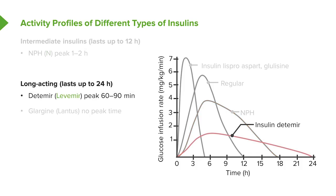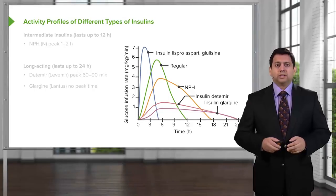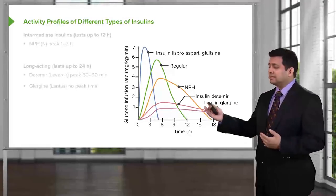The long-acting insulins are the newest insulins out there, and they're really starting to become a mainstay of insulin therapy. Detemir insulin peaks around 60 to 90 minutes and lasts about 24 hours. Glargine insulin doesn't really have a peak time — or at least that's what the marketing information says. There is a bit of a spike at around 3 or 4 hours, but it's not really clinically relevant — only relevant on a pharmacology chart. From a practical point of view, it doesn't really have a peak time, and it also lasts about 24 hours.